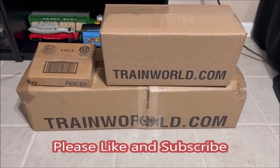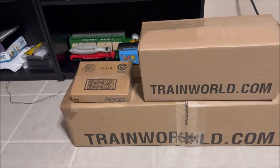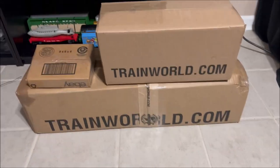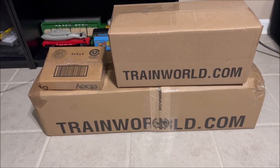Hey everybody, welcome back to Chad's Trains and Things. As you can see on the floor there's three boxes — two from Train World and one that came in an eBay box. They're all Christmas items as pre-orders and everything else have started shipping.